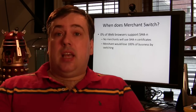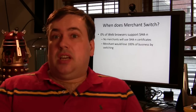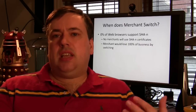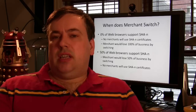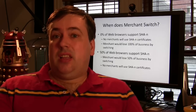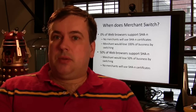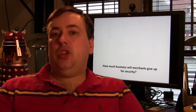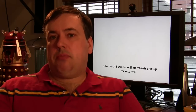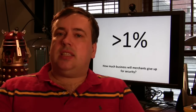So when does a merchant switch? Do they switch when there are no browsers out there supporting SHA-N? Of course not, because they're going to lose all the business. How about 50%? Are they going to lose half their business for a security upgrade that affects SSL — that stops the credit card companies from losing money because they depend on a password that's written on the front of every card? No. How much business is a merchant going to be prepared to lose in order to improve security? I don't know the answer, but I'm pretty sure it's less than one percent.